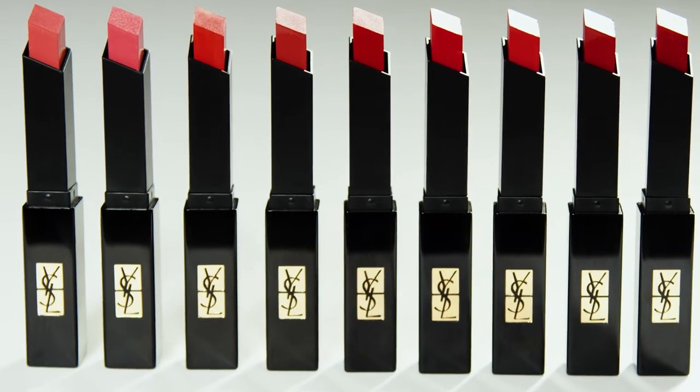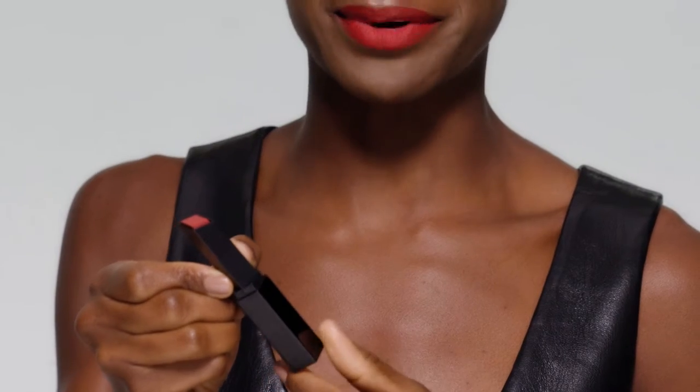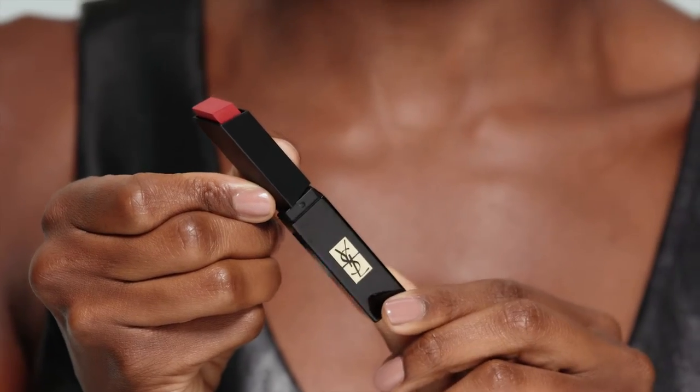Hi, my name is Thomasina and I'm excited to share with you YSL Beauty's newest lipstick collection, the Slim Velvet Radicale, part of the slim family. The packaging is not only sleek and stunning, but the semi-matte formula is intensely pigmented and super comfortable. Its innovative square bullet gives you the most precise application.